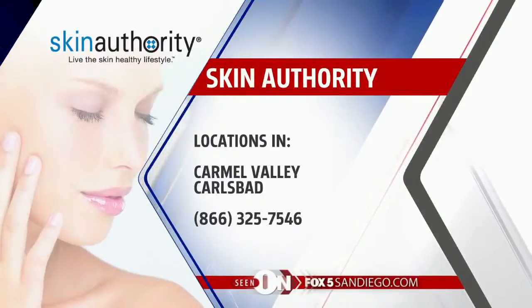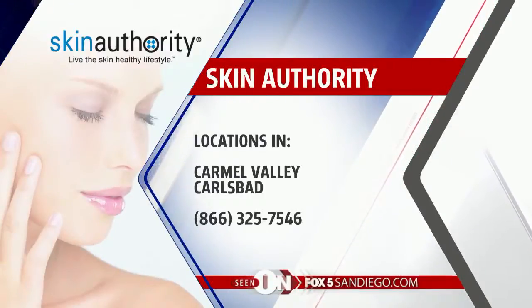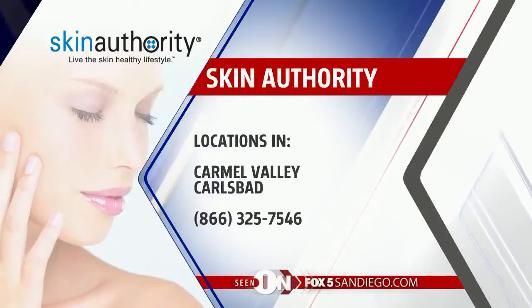You can find Skin Authority — they do their own facials and all kinds of good stuff to make you look great. They have locations in Carmel Valley and Carlsbad. Go to Fox5SanDiego.com, click the scene-on tab and it'll get you hooked up. Please do not put a snail on your face — never, never, never, ladies.